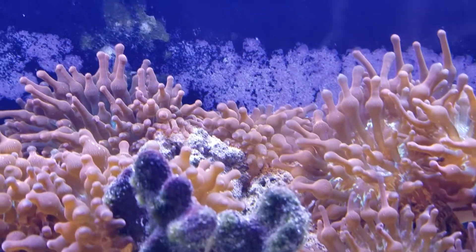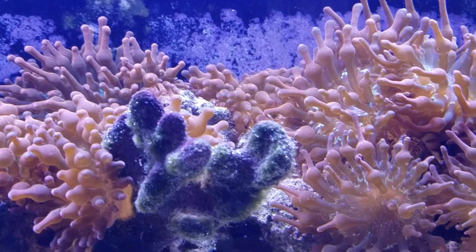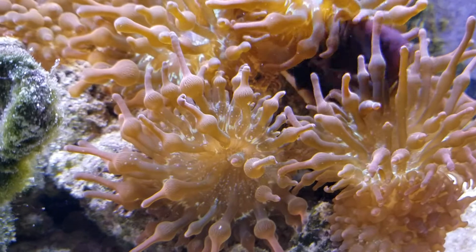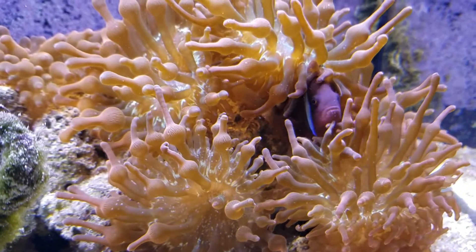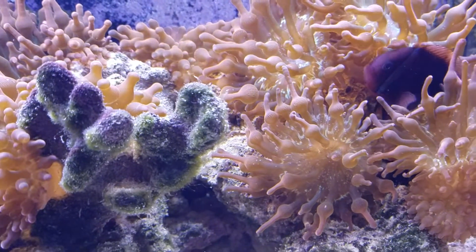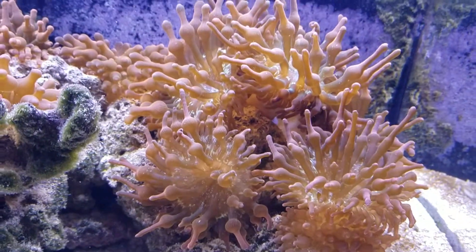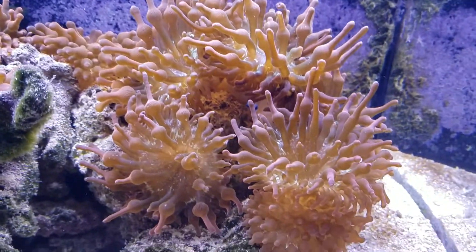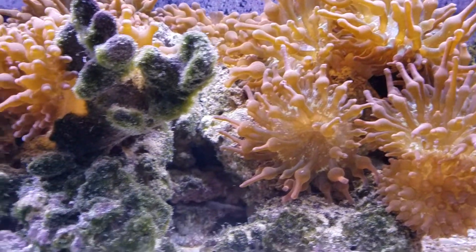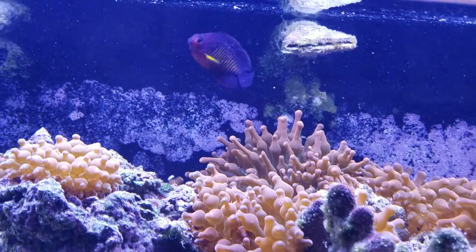There goes one in the back, and there's the female — they're just some of my favorite clowns. They haven't been too aggressive with my hands in the tank. My maroon clowns, if I put my hand in that tank I'm going to come out bleeding. These tomato clowns will charge my hand a little but don't bother me too much. My coral beauty though — they really ganged up and beat it up pretty bad.